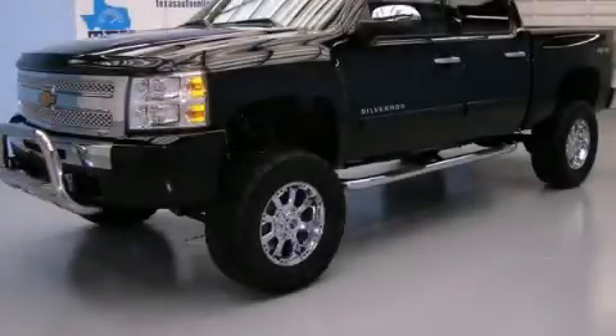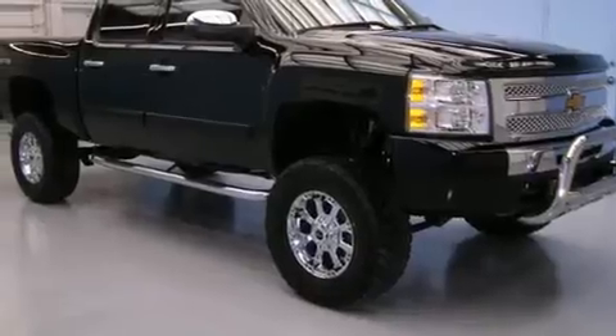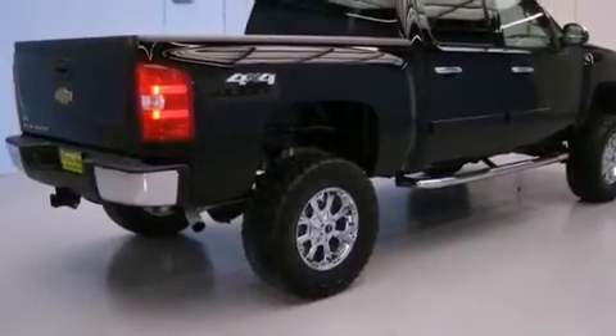This is a 2010 Chevrolet Silverado 1500. It has the power to move what you need and the look too. It features a 4.8-liter 8-cylinder engine, an automatic transmission, and 4-wheel drive.